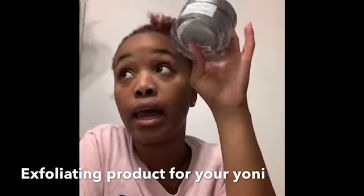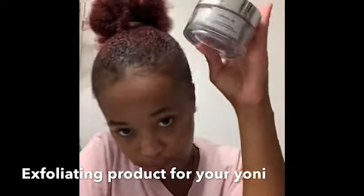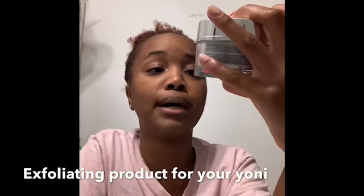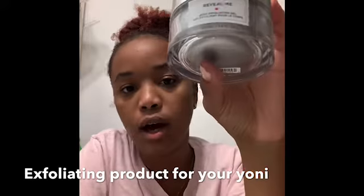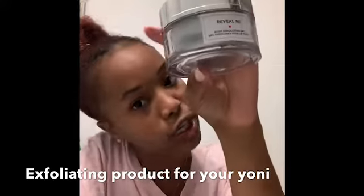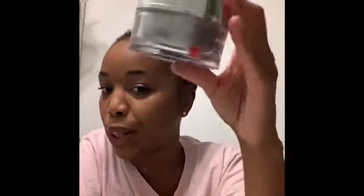This is something I've been using for a long time — I got this from European Wax Center. I usually go to a regular wax center because I prefer strip waxes over peel wax, but I did buy this body exfoliating gel from them. You use it after you get a wax or after you shave. It lasts a long time — only 3.4 ounce — and it does clear up dark spots after a Brazilian wax. I really like it.